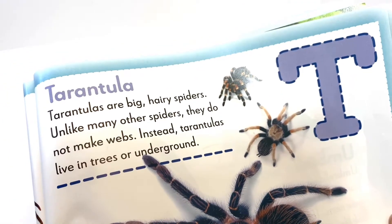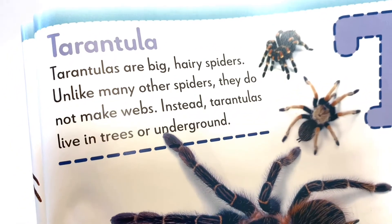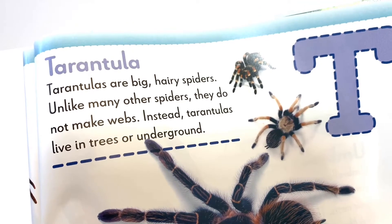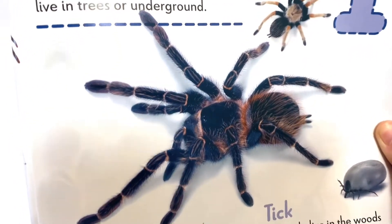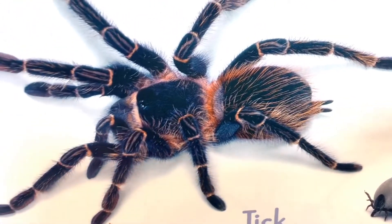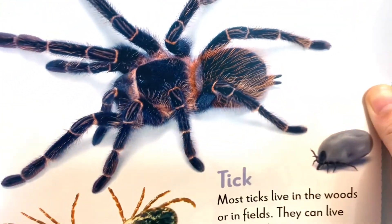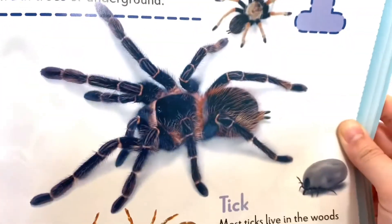The next letter is T. Tarantulas are big, hairy spiders. Unlike many other spiders, they do not make webs. Instead, tarantulas live in trees or underground. Look at that big spider — it is so hairy! Does this spider need to go to the hair salon?